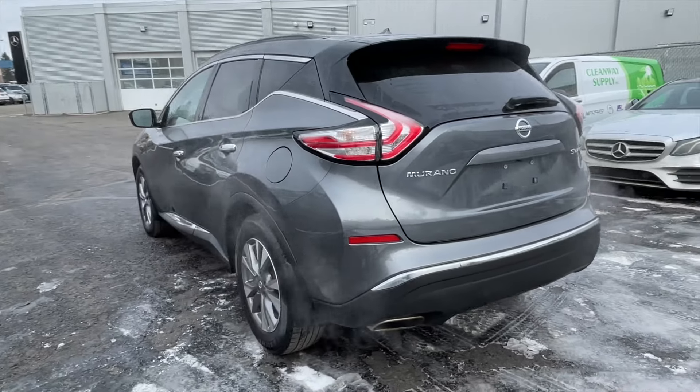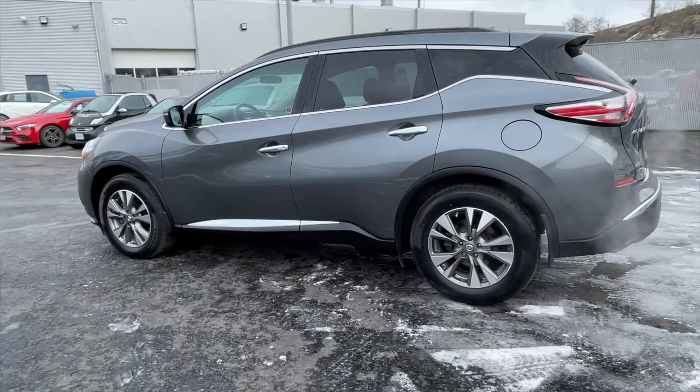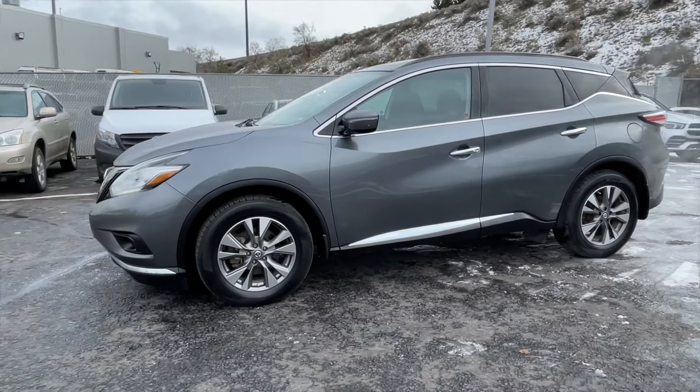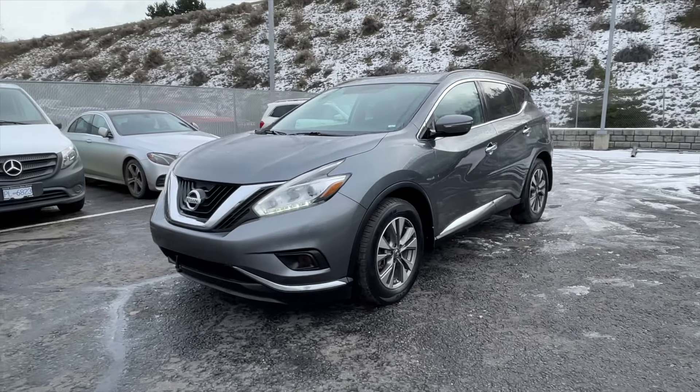This Murano has a clean Carfax and it has passed our strict 150-point inspection, which now makes this Murano a certified pre-owned vehicle. This Murano was traded in towards a 2018 Mercedes-Benz GLA 250.